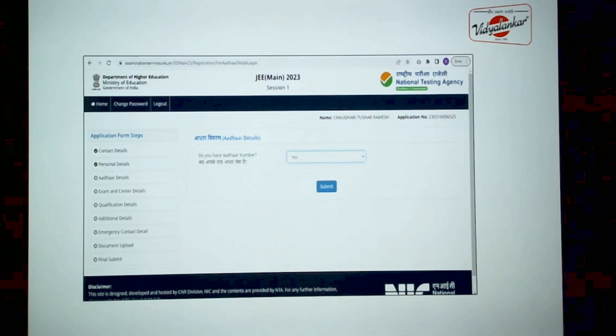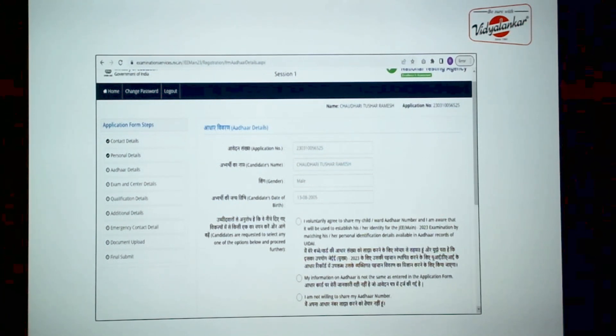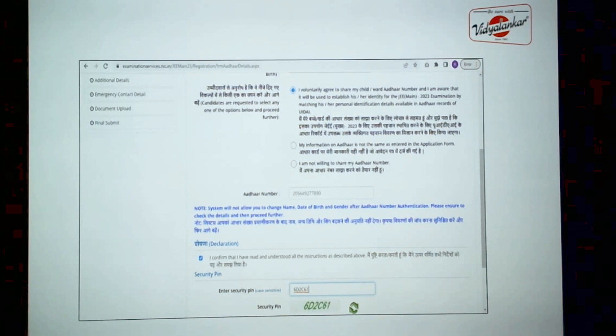Next is the Aadhaar details section. If you have an Aadhaar number, your details will get fetched automatically. Here you have three options: if your Aadhaar details match the information you filled in, select the first option and it will validate the details. The second option is if your information on Aadhaar is not the same as entered in the form. The third option is if you are not willing to share your Aadhaar number. Based on your choice, select one and proceed with the form by entering the security pin.